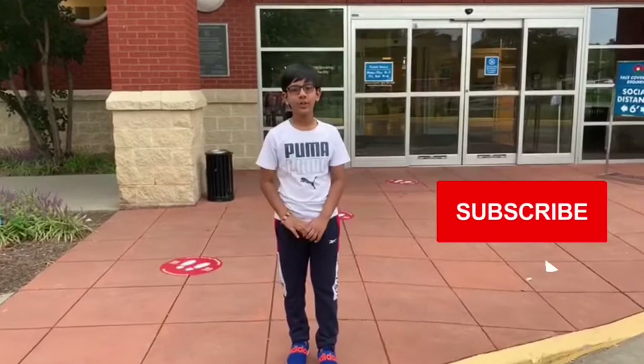Bye friends! Hope you like this video. Please don't forget to press the like button and please subscribe to my channel. Bye friends, bye!